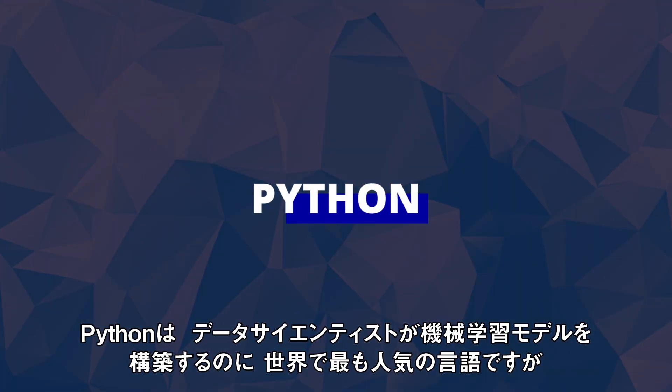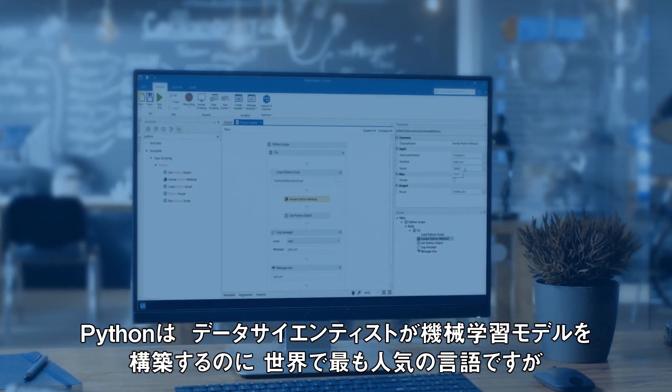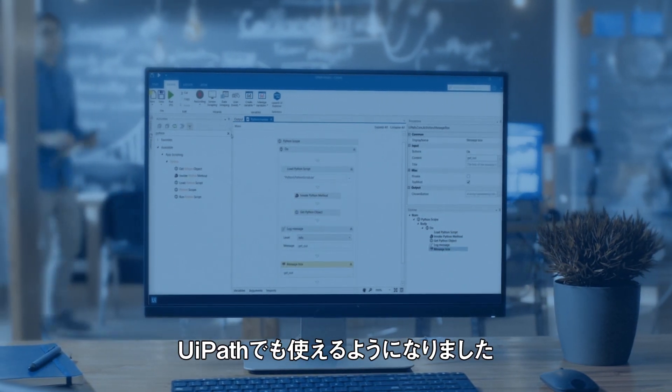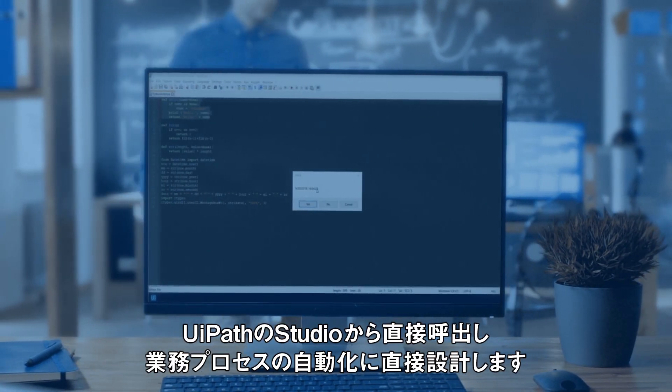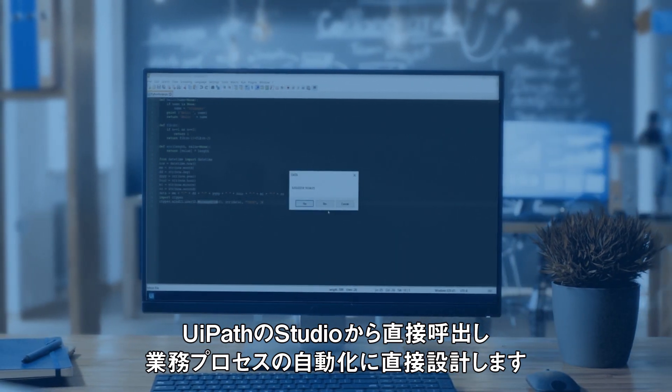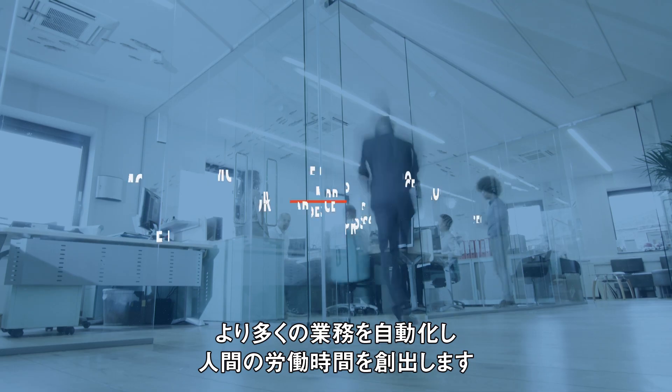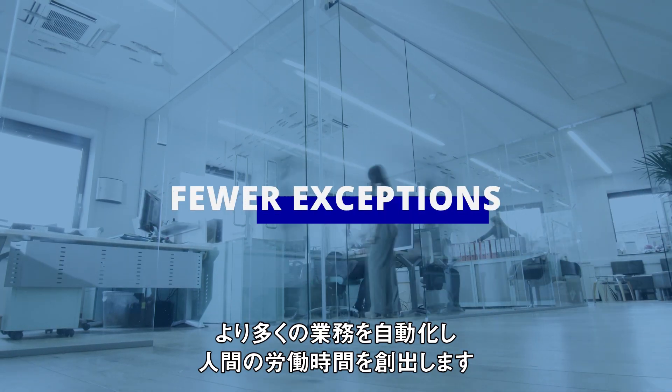Python is the world's most popular programming language for data scientists to build machine learning models, which you can now use in UiPath, calling them directly from Studio and designing them directly into your process automations. It is a big deal. You will automate more processes with fewer exceptions raised.